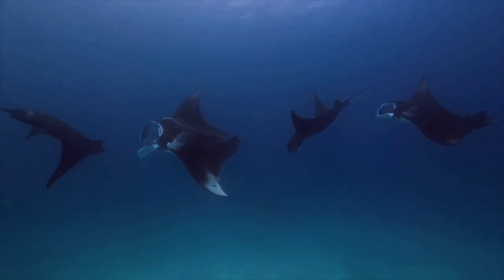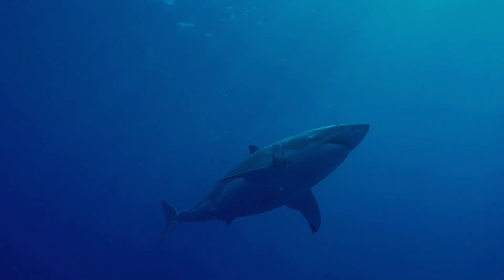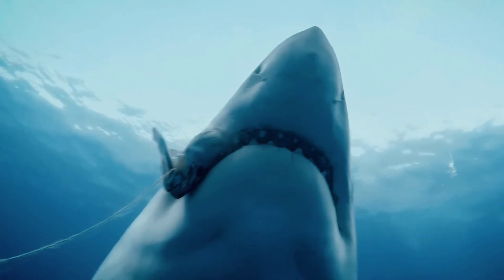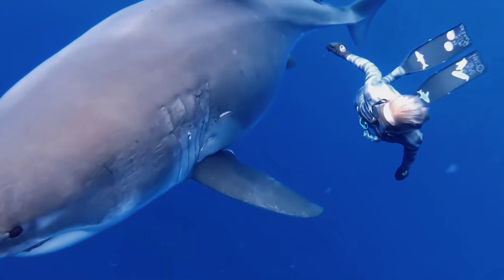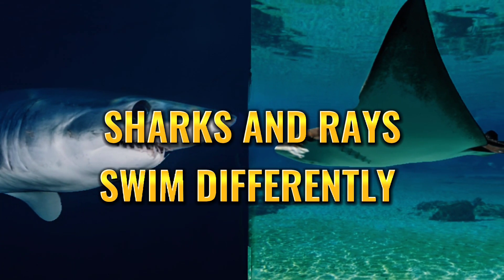Rays breathe by sucking in water through their spiracles and exhaling it over their gills. Sharks, on the other hand, breathe in two different ways depending on the species: they either ram breathe, which means they swim through the water passing it over their gills, or they pull in water through their mouths and over their gills. So sharks tend to be more active swimmers in order to breathe, while rays can sit still for long periods.